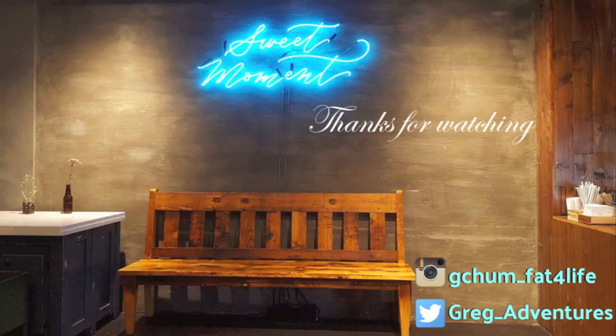That's all y'all. If you liked what you saw, be sure to leave a comment down below. Subscribe for more food adventures and be sure to hit that like button. Until next time, this is Greg signing off.